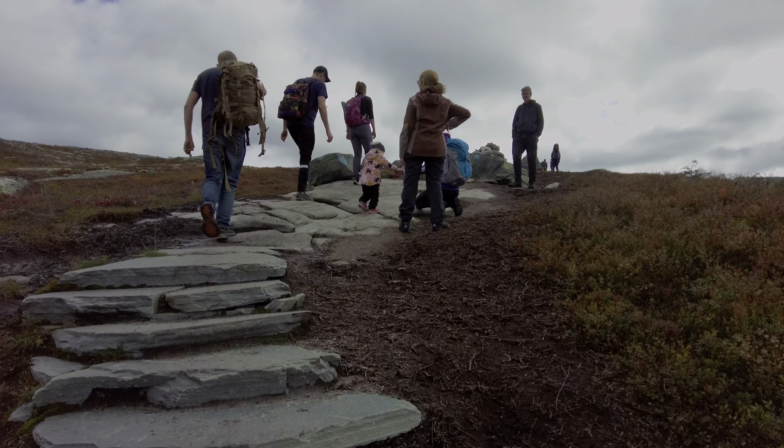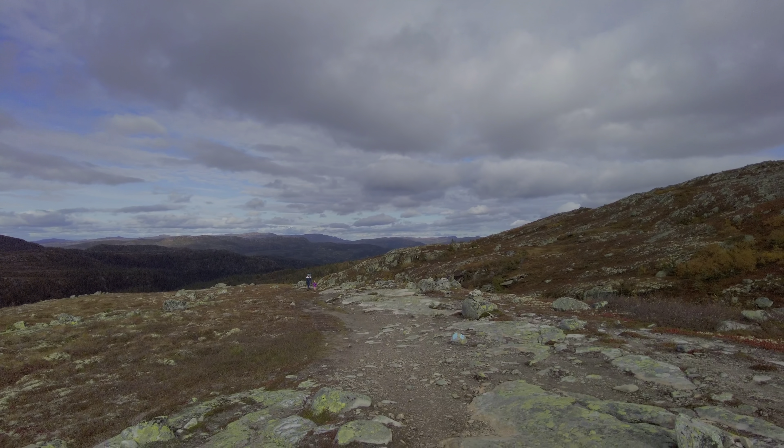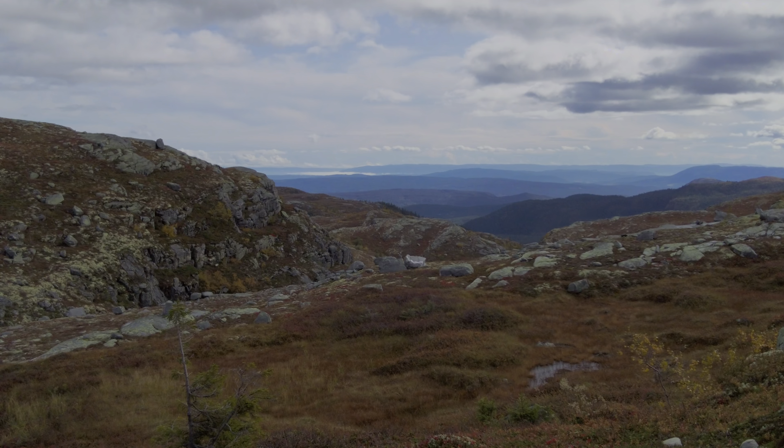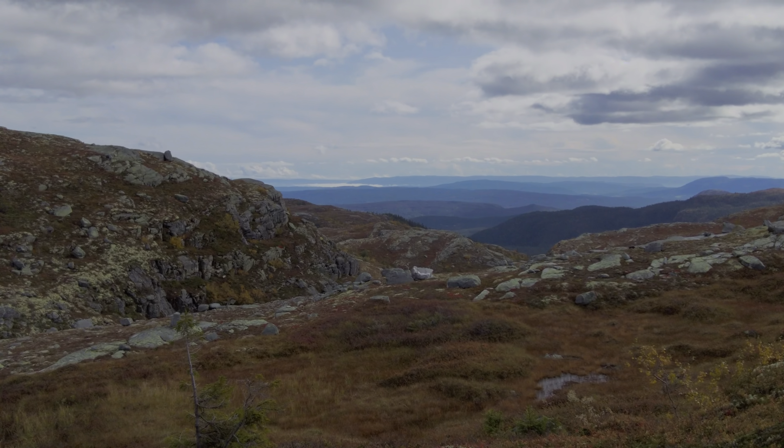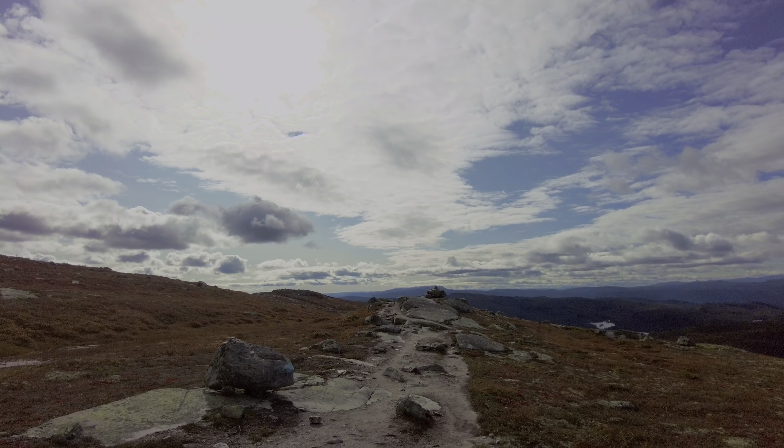Unfortunately, the municipality didn't get permission from the state to install the statue at the original location, so a new one had to be found, which was at the top of Björniskorternaten. The statue was finally unveiled in 2009.